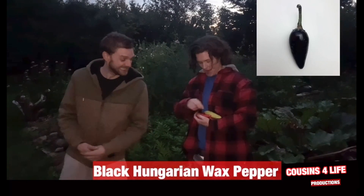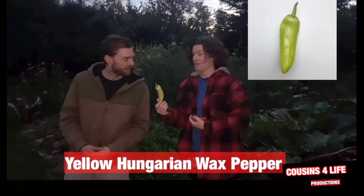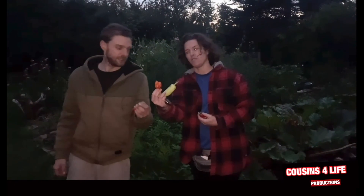This is the father of these small babies here. This one is called a Hungarian Black Shepherd. This one here is a yellow Hungarian wax pepper. That's a Thai dragon. Creepy devil.